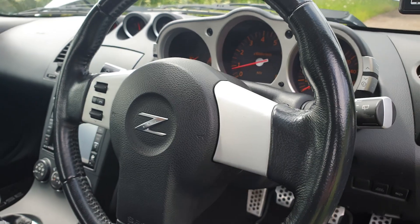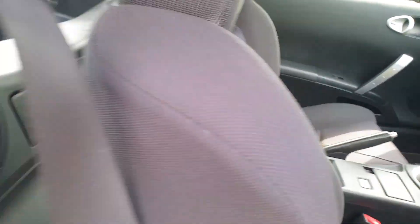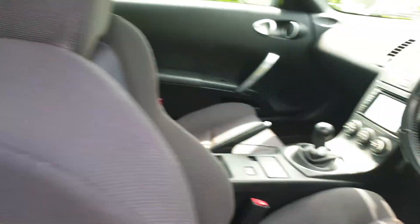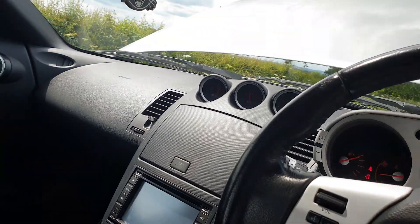It's missing the cruise control — base model. Just a two-seater, not got the sub either, it's not the Bose. The head unit is a bit rubbish — the screen doesn't work, but I've still got Bluetooth.